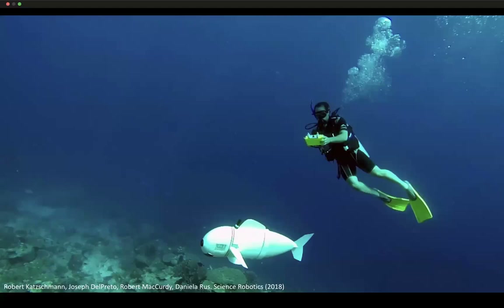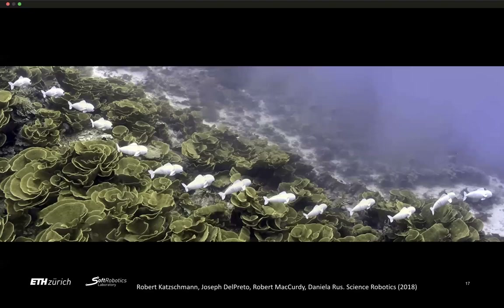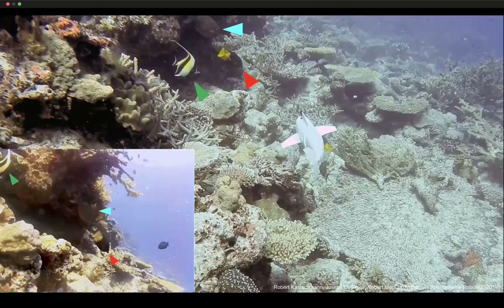Here we are underwater, holding the control module, giving Sophie a route to follow autonomously for a minute or two. If no signals are received after a few minutes, it stops swimming and stops recording. We navigated it over a coral reef called the cabbage patch, and were able to show real fish curiously swimming next to Sophie or passing by as she swam toward them.